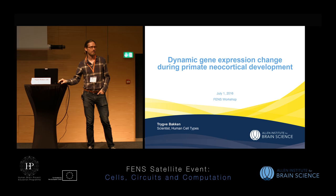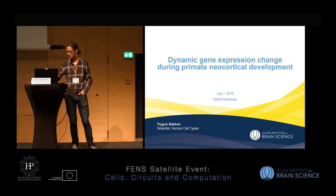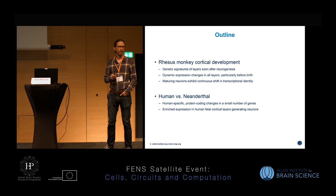My name is Triper Baca and I'm a scientist in the human cell types group, currently exploring transcriptional diversity of cells derived from human neurosurgical tissue and postmortem samples. Today I'll tell you about a couple of projects I did looking at non-human primate development.